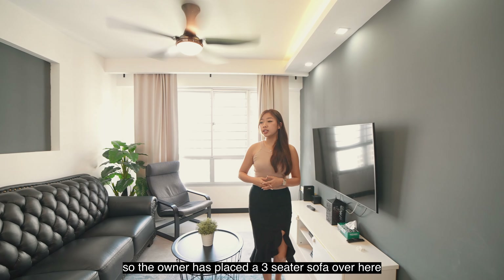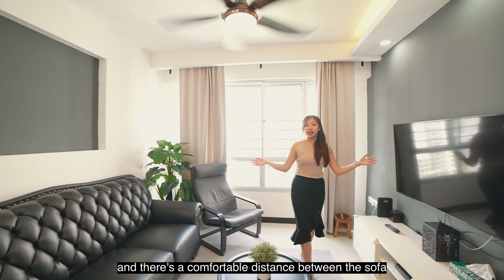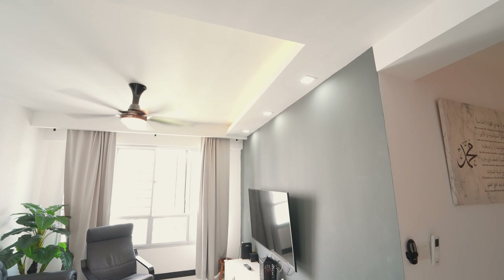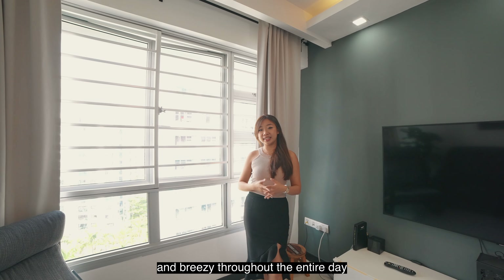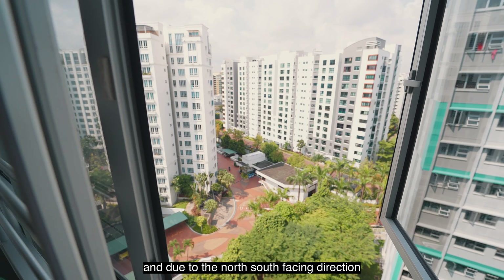The owner has placed a three-seater sofa over here and there's a comfortable distance between the sofa and the huge TV console. This unit is also very bright and breezy throughout the entire day due to the fact that it is a high floor unit and due to the north-south facing direction.